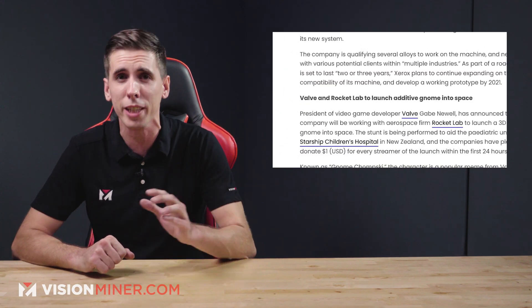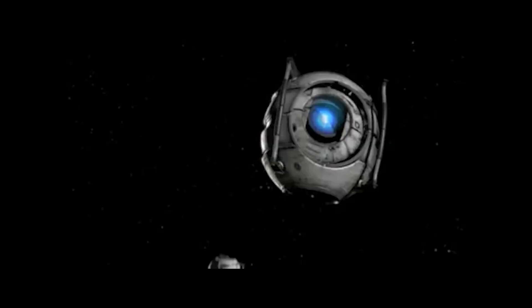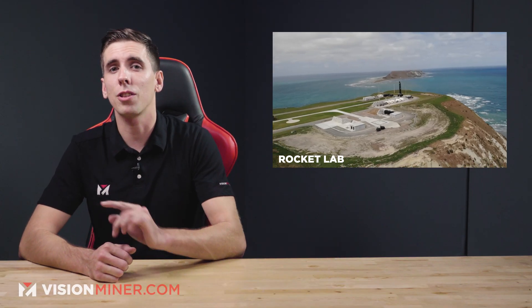Starting off, we've got Valve and Rocket Lab to launch an additive gnome into space. Valve Software's Gabe Newell is getting into space exploration, just like so many other billionaires out there. And of course, following Valve's tradition, it's different from the rest. Valve will be working with aerospace firm Rocket Lab to launch a 3D printed gnome into space. The stunt is being performed to aid the pediatric unit at the Starship Children's Hospital in New Zealand, and the companies have pledged to donate $1 USD for every streamer of the launch within the first 24 hours.